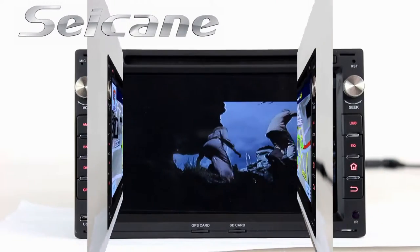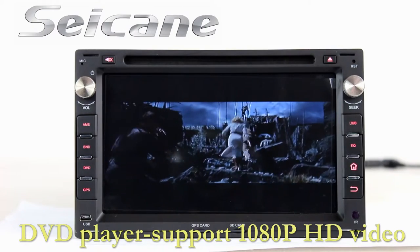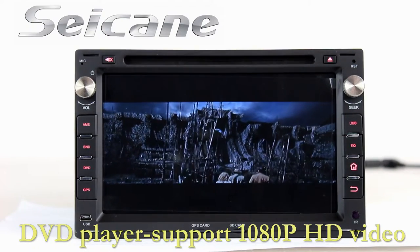The DVD player supports DVD, VCD, CD, MP3 and other formats. You can enjoy 1080P HD videos in it.